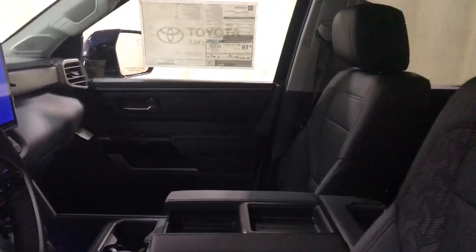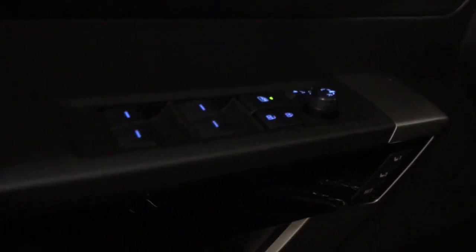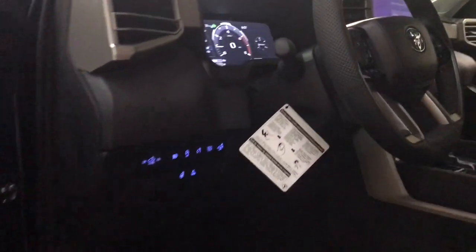Wireless charging station, pre-collision system, intelligent auto on-off high beams, lane departure warning, navigation system, keyless entry, bed liner, heated mirrors, lane keeping assist, remote engine start.